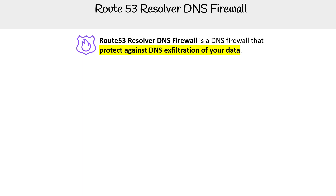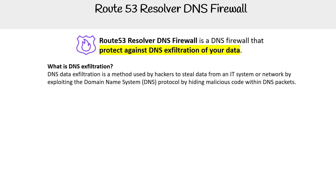If it can be used for something else, I'm not really sure. But as far as I understand, it's for protecting against exfiltration. So what is DNS exfiltration? It is a method used by hackers to steal data from an IT system or network by exploiting the domain name system protocol by hiding malicious code within DNS packets.